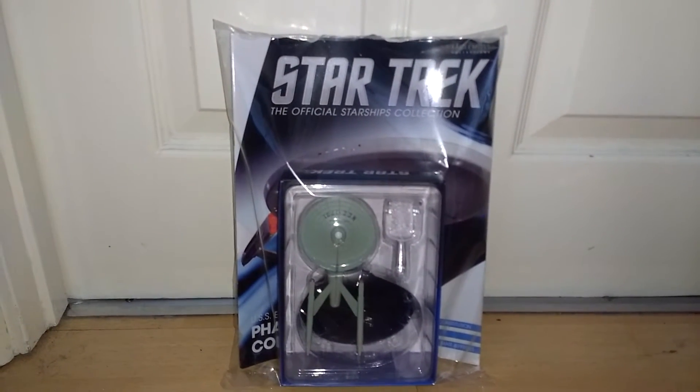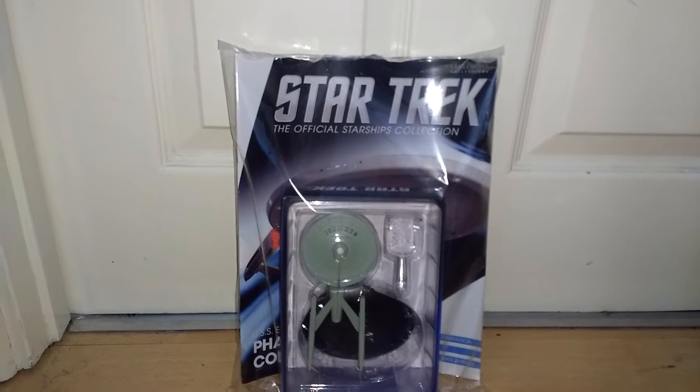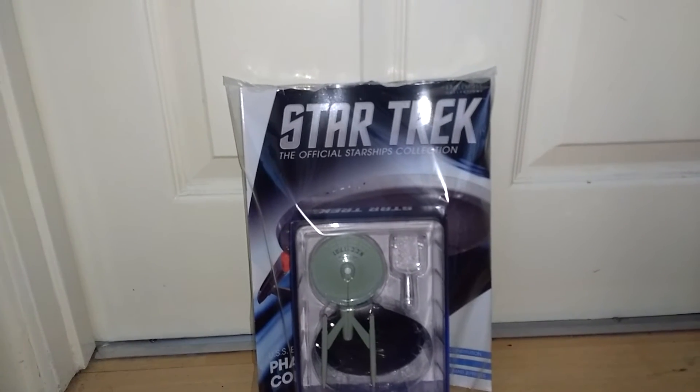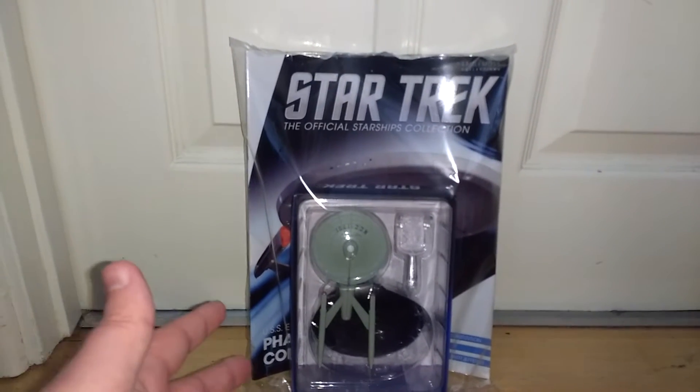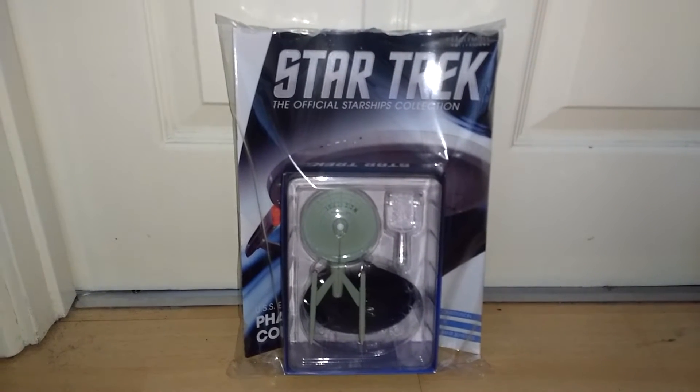The family member who normally gets me these Eagle Moss models from Star Trek has gone and got me the USS Enterprise Phase 2 concept.